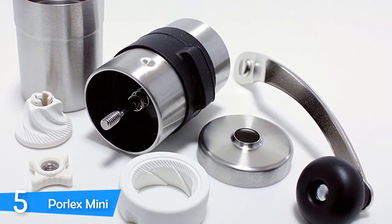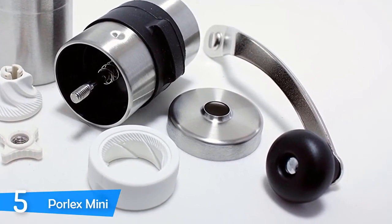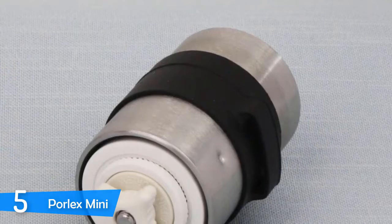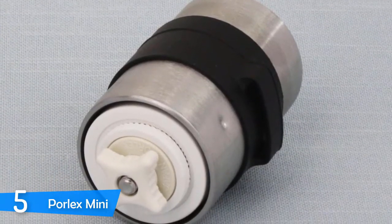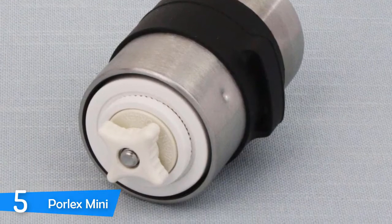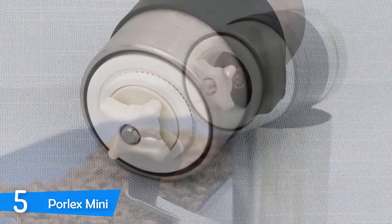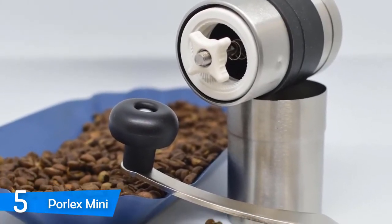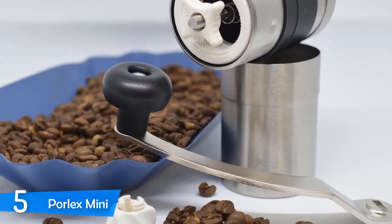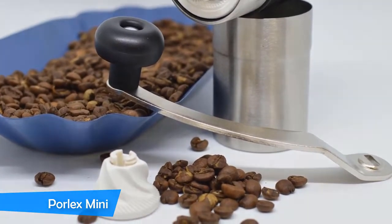The spring-loaded burrs eliminate the risk of uneven grinds in coarser settings by keeping the central burrs stable and static. With 13 grind options — including fine enough for Turkish coffee and espresso, and coarse enough for French press — there's literally no better smell in the morning than freshly ground coffee. With the Porlex Mini you can easily afford that experience in the comfort of your own home. It's a very quality grinder that won't let you down.